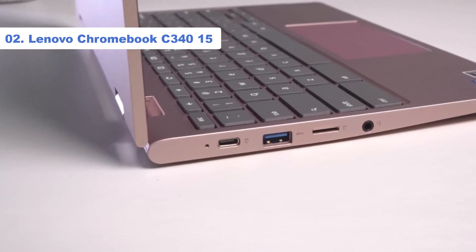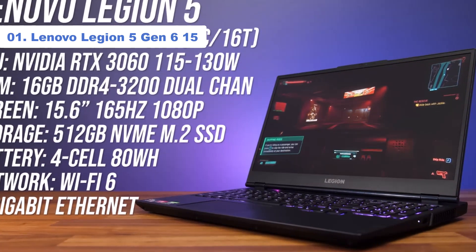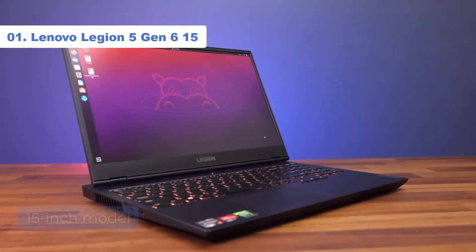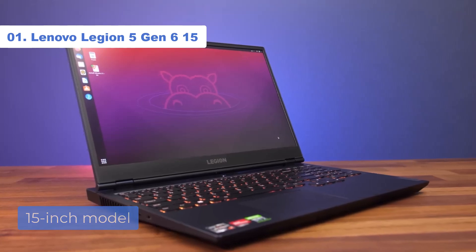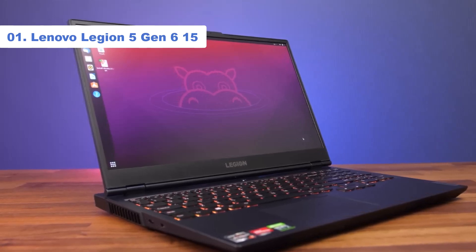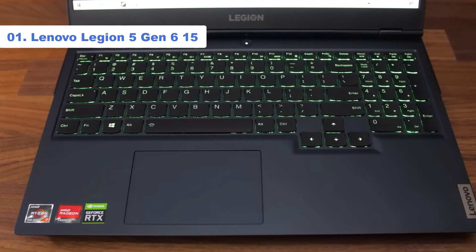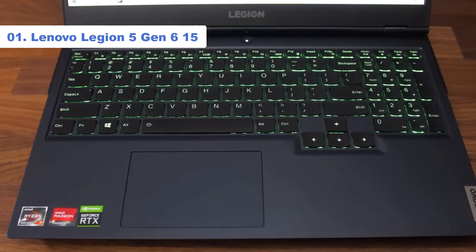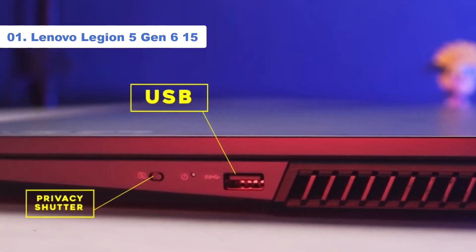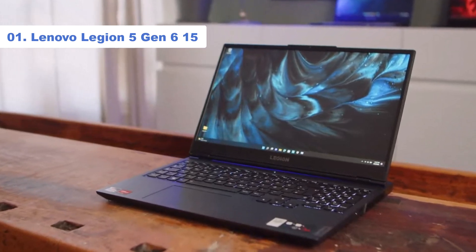The star feature that makes the Duet 5 better for media consumption is its OLED screen. Number 1: Lenovo Legion 5 Gen 6 15. The best Lenovo gaming laptop we've tested is the Lenovo Legion 5 Gen 6 15. It's a 15-inch model with an AMD Ryzen 5 5600H or Ryzen 7 5800H CPU, and there are multiple GPU options, from an entry-level NVIDIA GeForce GTX 1650 to a powerful NVIDIA GeForce RTX 3070. It has a sturdy build, a spacious keyboard with backlit keys, and plenty of ports, including an HDMI 2.1 and 6 USB ports. You can get up to 32GB of memory and 1TB of storage, and the RAM and SSD are user-replaceable, so you can get a cheaper configuration first and upgrade it later.